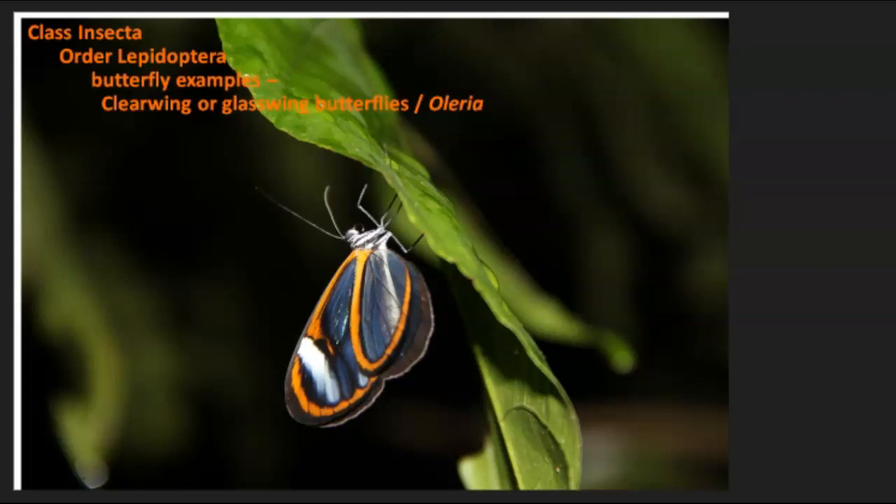Another example is this butterfly called a glass wing butterfly. It has very clear wings, which help it hide in its environment, much like the glass frog seen in an earlier video. That is a camouflaging adaptation. I've only seen one of those, and they're really pretty.